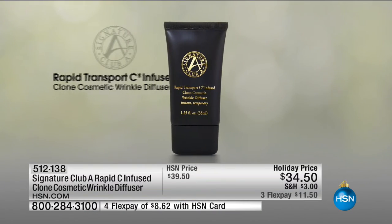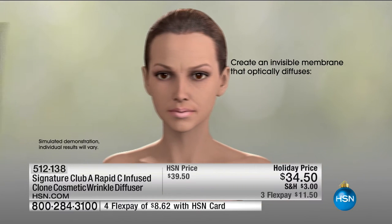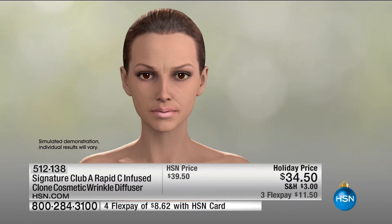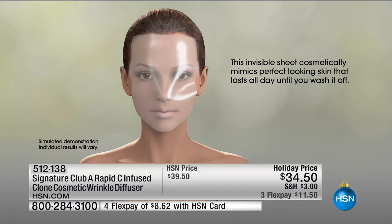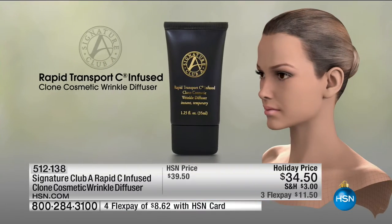It will go on where you have wrinkles under your eyes — gone for the day. It'll go on where you have deep crevices in the mouth — gone for the day. It'll go on all over your face and form a sheet. What you will see is that Clone is a temporary cosmeceutical product to create a cosmetic copy of young, flawless skin. It mimics youthful skin with no lines, no wrinkles, no enlarged pores. It acts as a time traveler to mimic the skin you had. It will hide lines, vanish open pores, discoloration, scars.